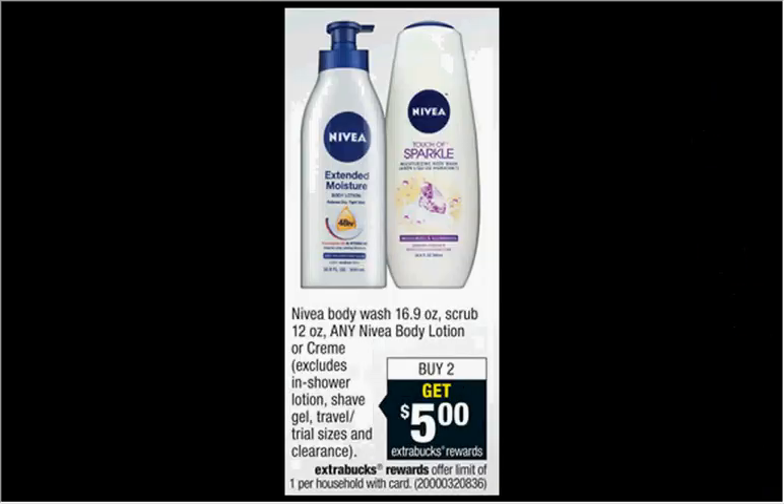The Nivea is on sale. When you buy two, you'll get $5 back as an extra care buck. If you get two of the Soft Moisturizing Creams, the 6.8 ounce is $6.99 regularly. There's a $5 off two coupon in your SmartSource newspaper insert of December 14th. That means you'll pay $9 out of pocket, get $5 back — it'd be like getting each thing for $2.